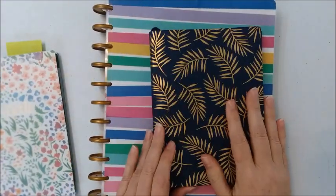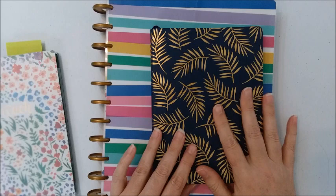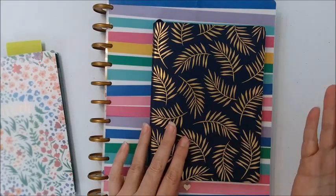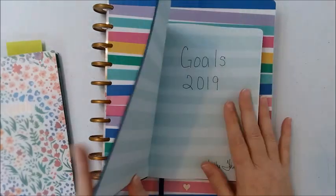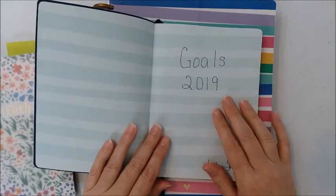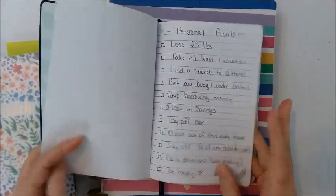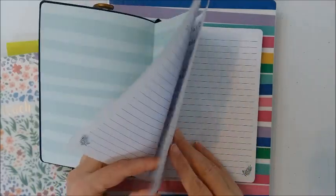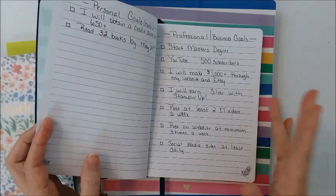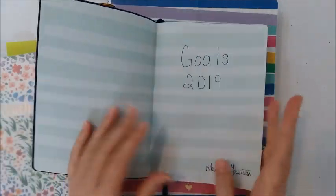Over here is a journal that someone gave me for Christmas — we had Secret Santa at the school. While I usually keep a journal for my devotions and things like that, I thought a great thing for this journal would be not only to journal in it but to keep track of my goals. So I took the first two pages and created some personal goals and some professional business goals.